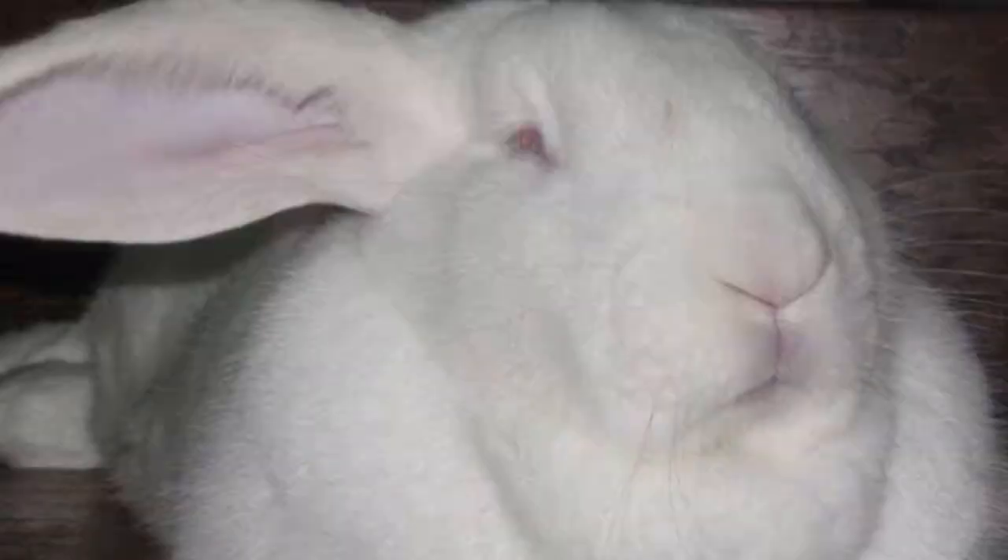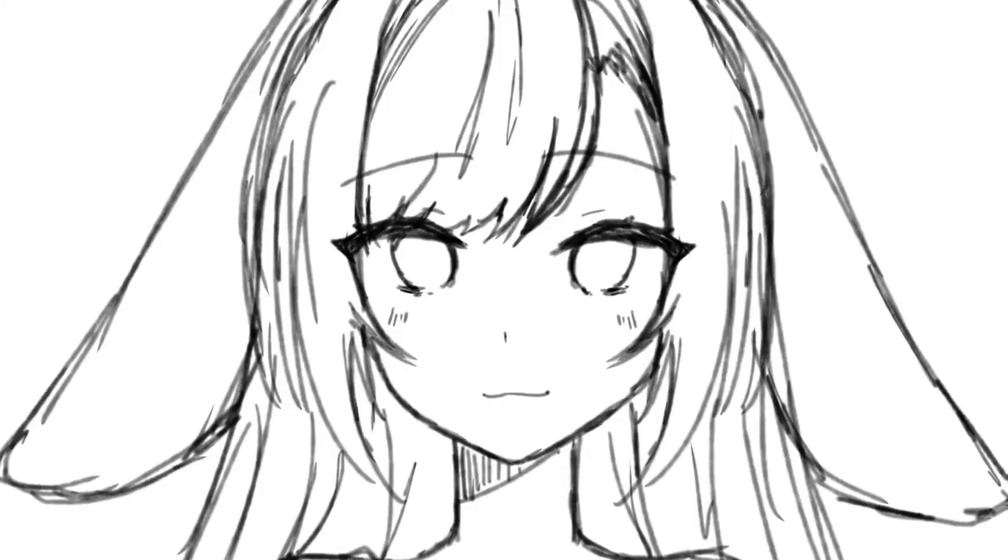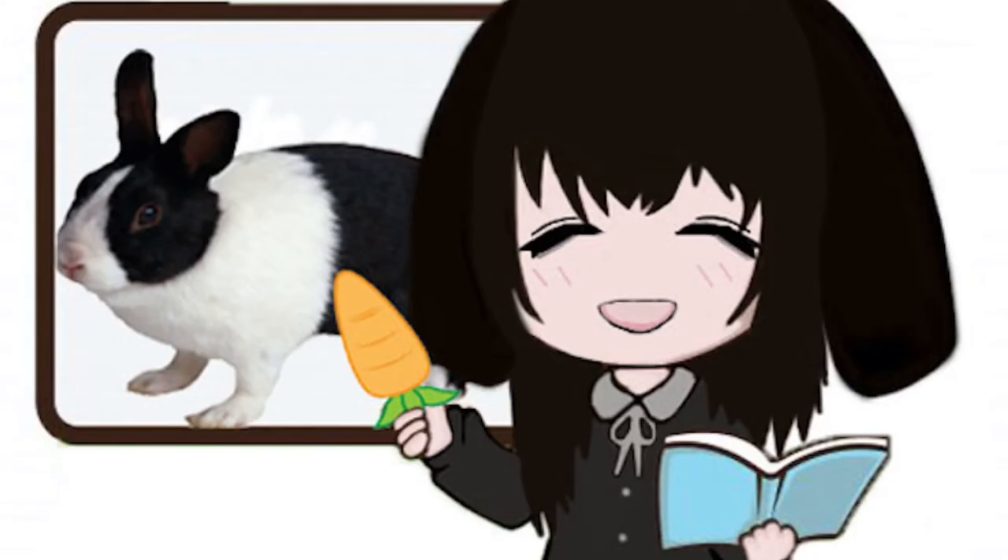The final breed of rabbit is the Pionpion. Pionpions are rabbit-human hybrids. I'm sure you've seen my little bunny tail and ears. I also have a bunny-like appetite — I love veggies, especially carrots of course.